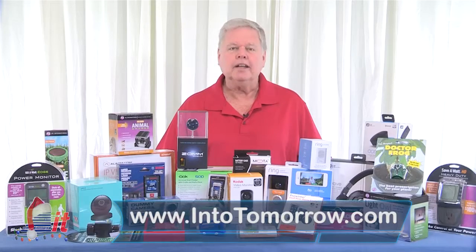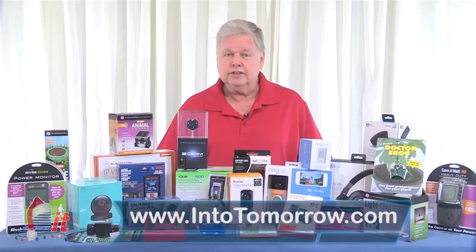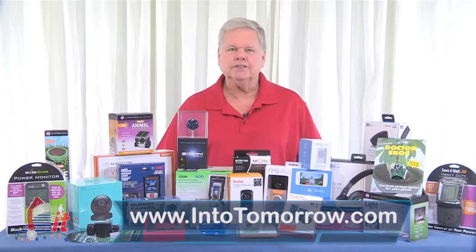Check out our site anytime at intotomorrow.com and subscribe to our video podcasts so you don't miss any of our videos, including these special edition product spotlights for the holidays.